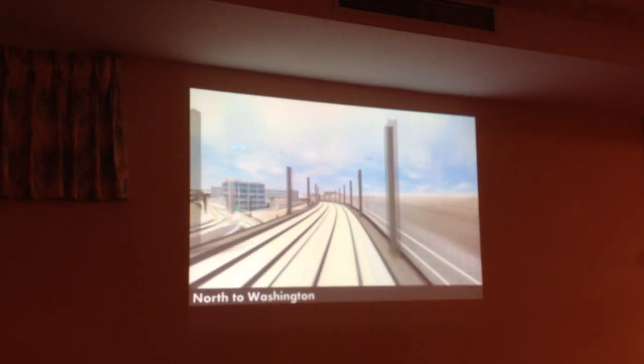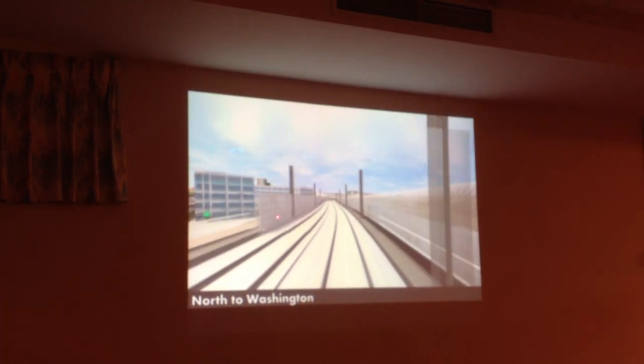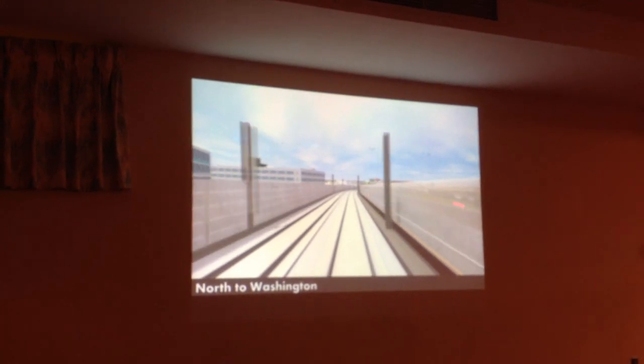That's coming back from Union Square. We're going to come up. Here's another sound wall on the viaduct. And this is the emergency egress future community path on the right.